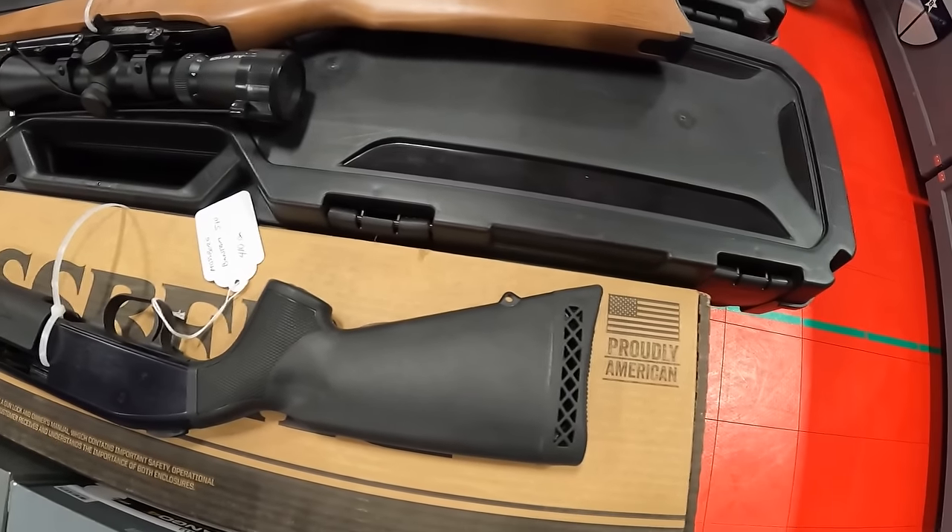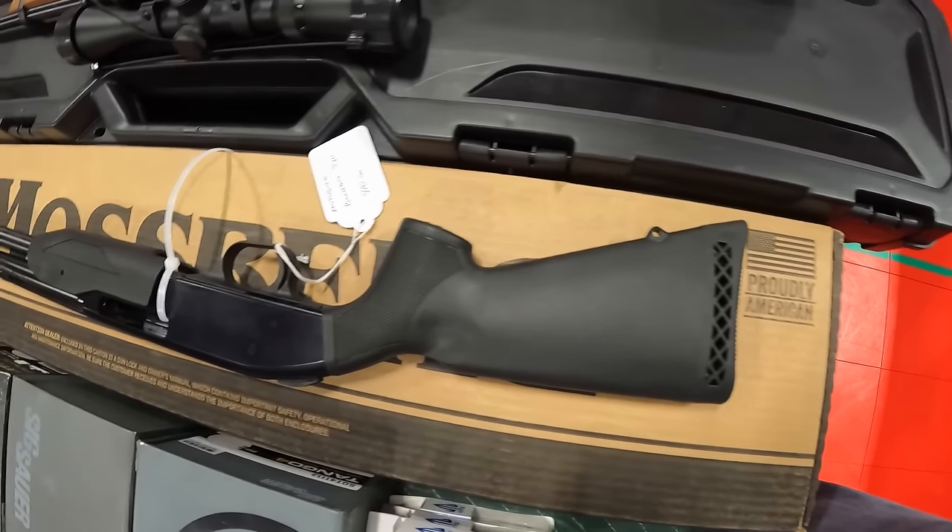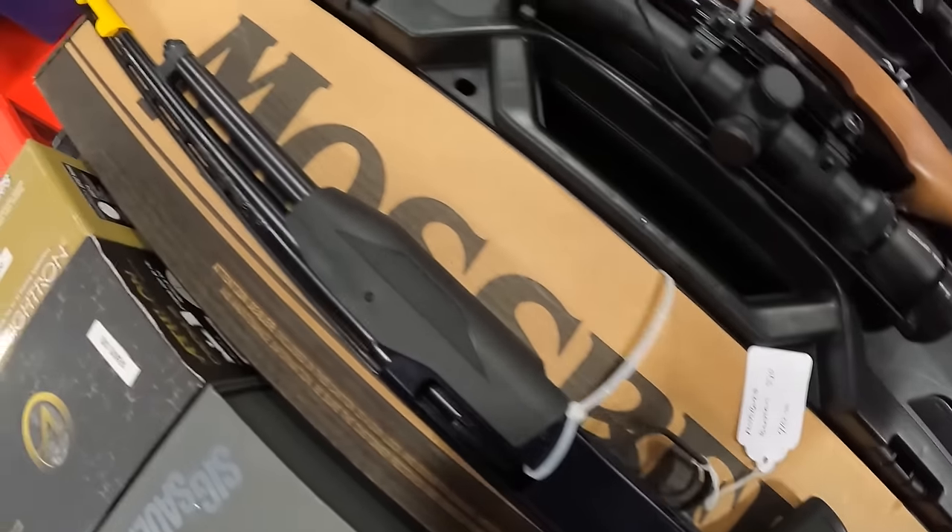What do we got here? We got us a 410 pump Mossberg Bantam 510.